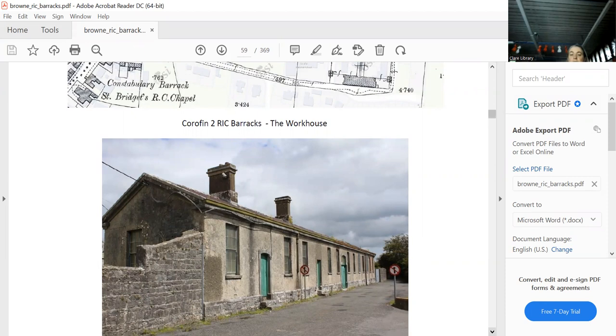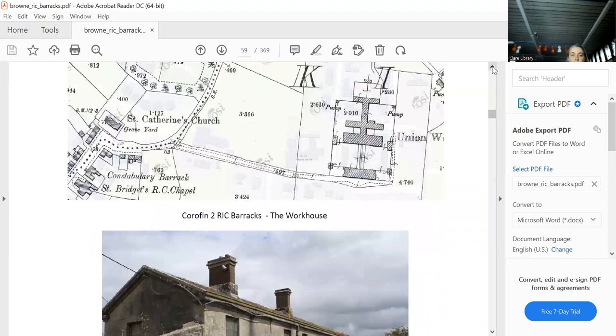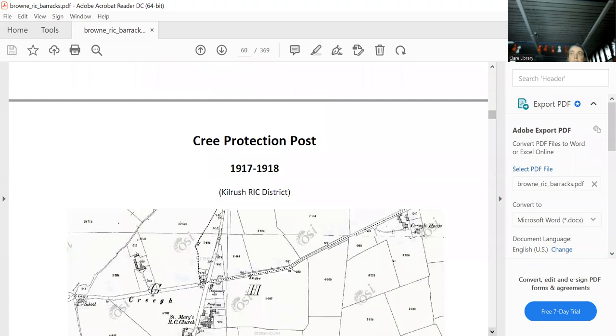The Black and Tans were also in the courthouse. In the second barracks there were actually more people than in the first, and it was only open in 1921. You had a district inspector, a head constable, all these sergeants and constables, and then lots of Black and Tans and the Auxiliaries. Certainly Corofin was not the place to live in.